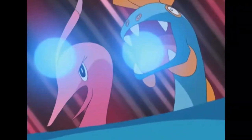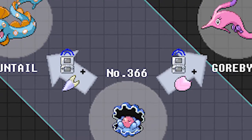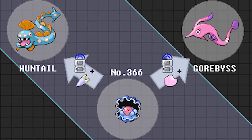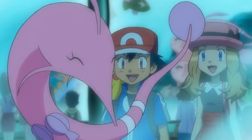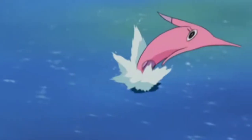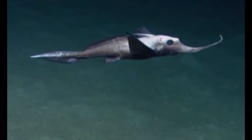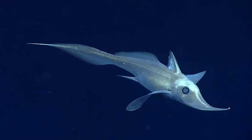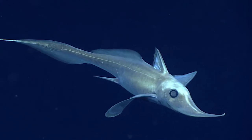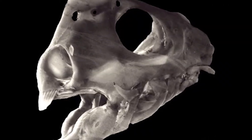Gorebyss is the alternative evolution to Huntail, which I mentioned before. Gorebyss is evolved by trading your Clamperl while it's holding the Deep Sea Scale instead, evolving into the peculiar pink, long-nosed fish Pokémon Gorebyss. With its deep sea habits and its long nose, it is very likely that Gorebyss is based on the group of fish known as long-nosed chimeras — also known as ghost sharks — a type of cartilaginous fish like sharks. However, they are quite dissimilar to sharks, most notably their upper jaws are fused to their skulls, and unlike sharks' sharp replaceable teeth, chimeras have three pairs of large grinding tooth plates.